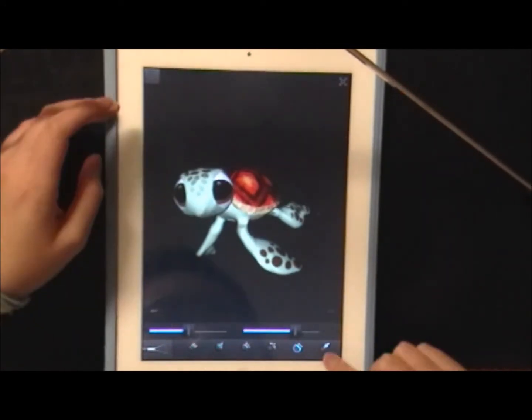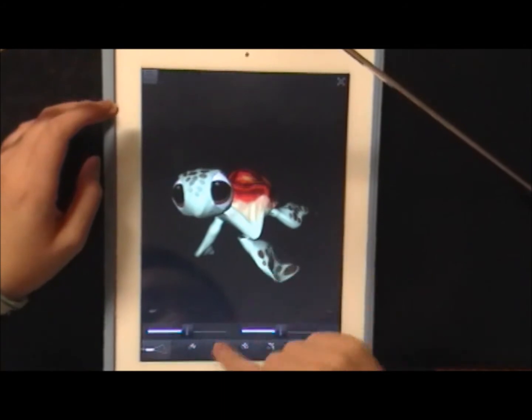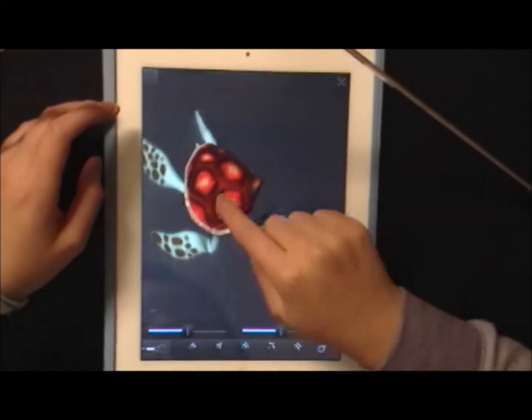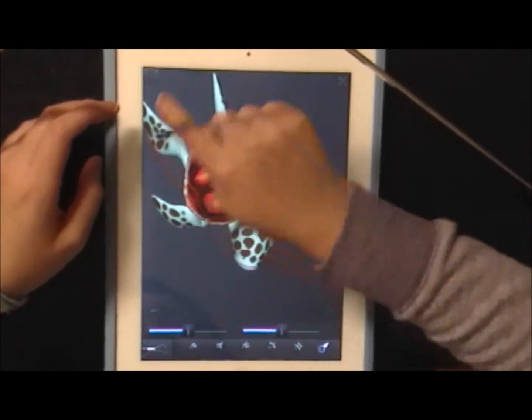I'll show you how you do it. I'm going to open up the Sculpt. Let's try Grab, because Grab is very dynamic. So this is how you grab — and now it's so ugly and messed up. It's going to haunt your dreams now.